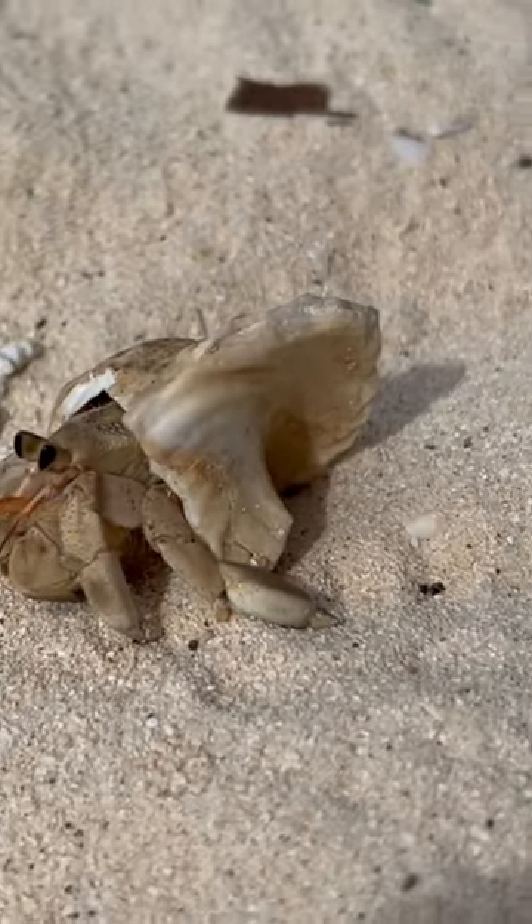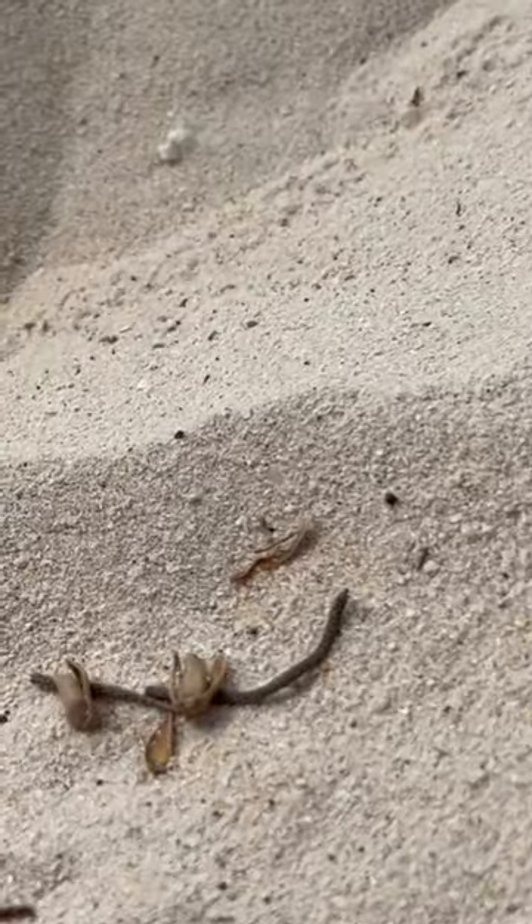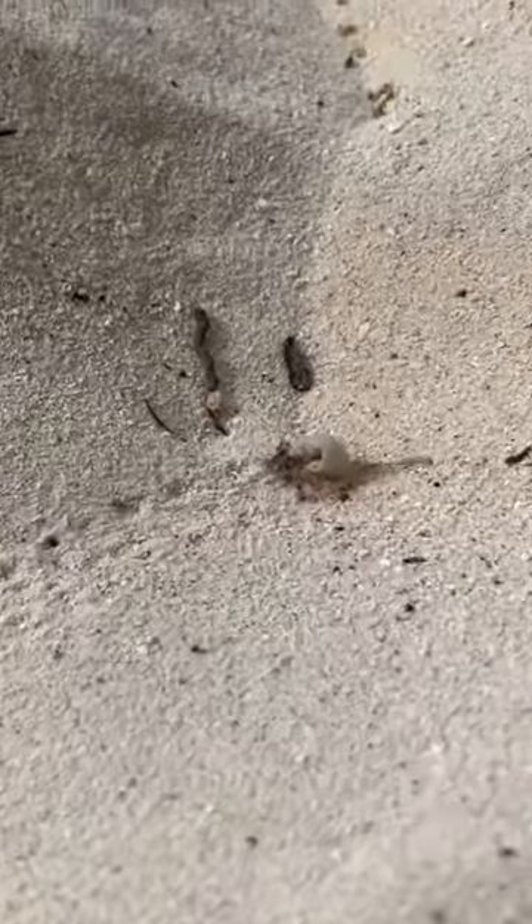The Rarotongan land hermit crab. These guys are awesome. This one could probably sit just in the palm of my hand — a little tiny one. All shapes and sizes, really incredible.